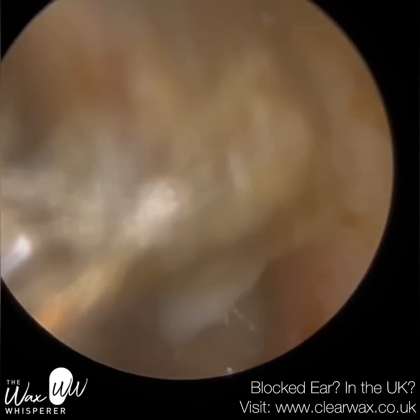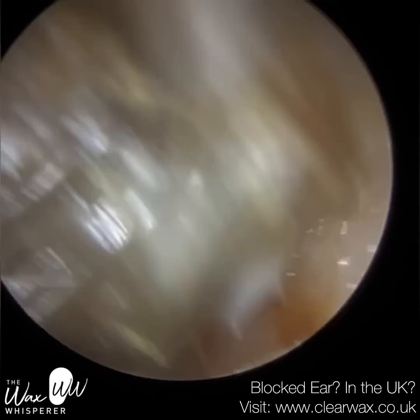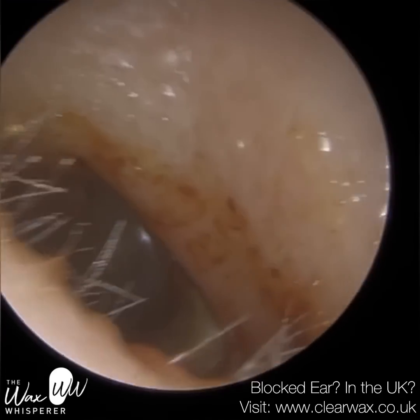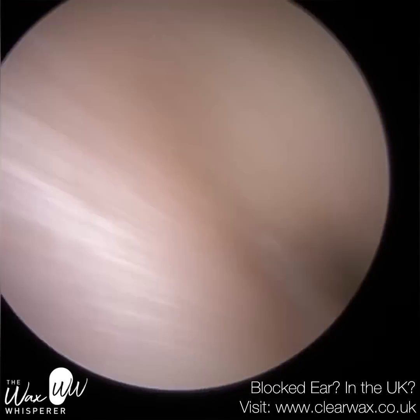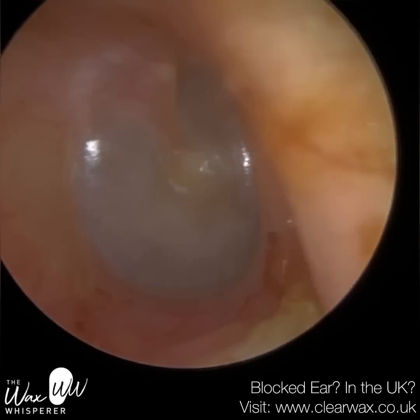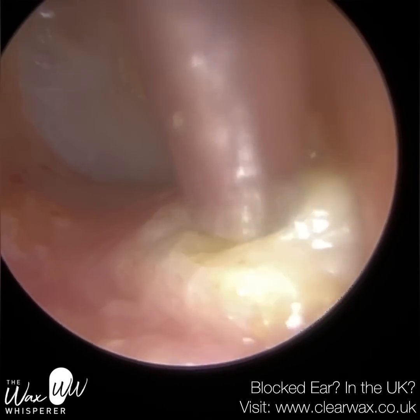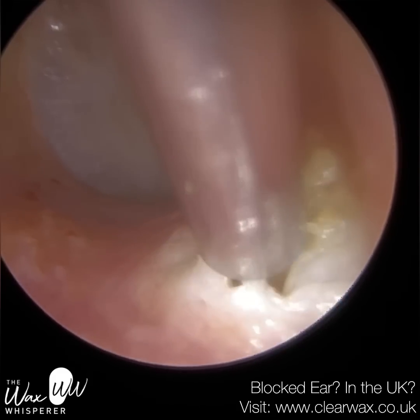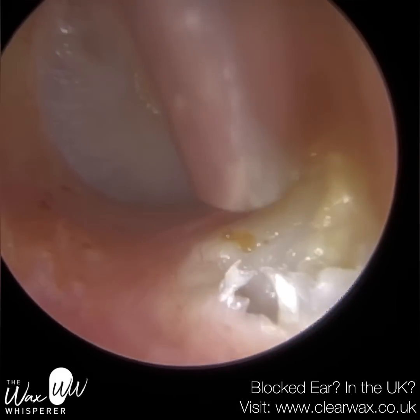A canal cholesteatoma works slightly differently. That's when dead skin in the ear doesn't migrate, and it forms into a plug. This plug starts to grow bigger — it's almost like a cyst — and it releases enzymes, which ulcerate the skin and infect the periosteum, which is a thin membrane, a sheath that sits directly on the bone providing it with all the oxygen, blood, and nutrients it requires. So they can appear very similar in clinical presentation, but they have two different underlying mechanisms.